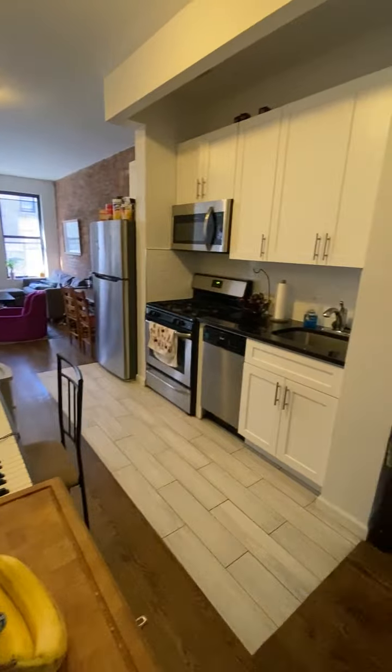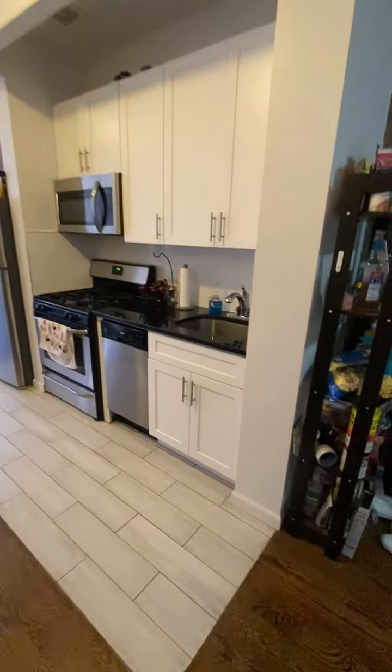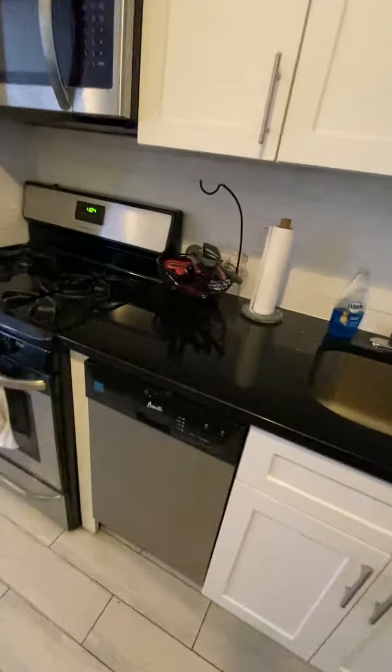Here's the kitchen — built-in microwave, stainless steel appliances, dishwasher, stone countertops.